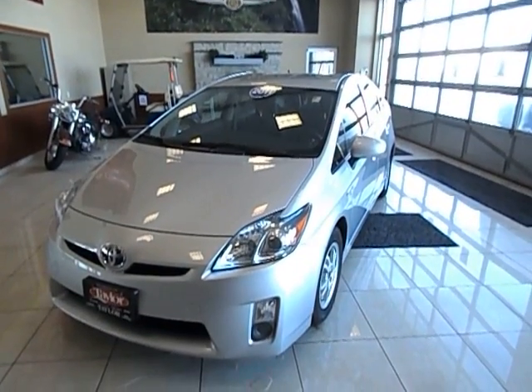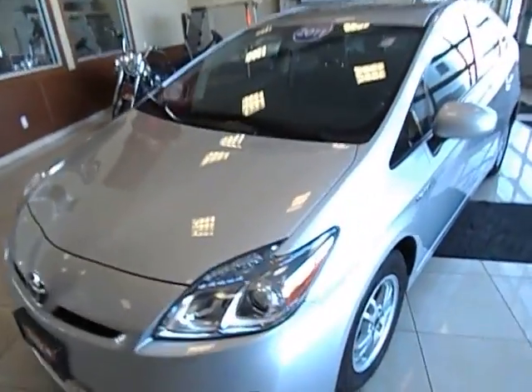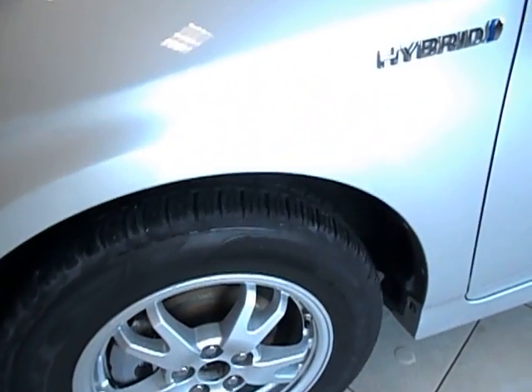Hey guys, 2011 Toyota Prius, silver in color. Body is in very good condition. Tires and rims are in very good condition, tread depth on the tires is very good.